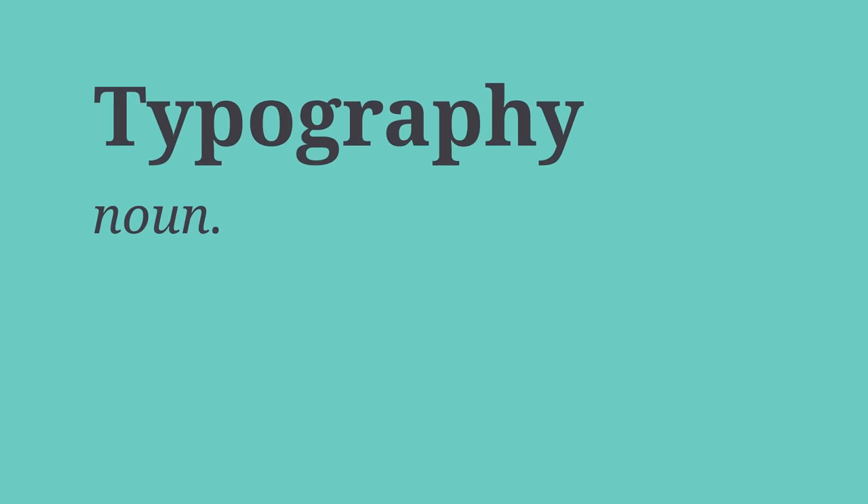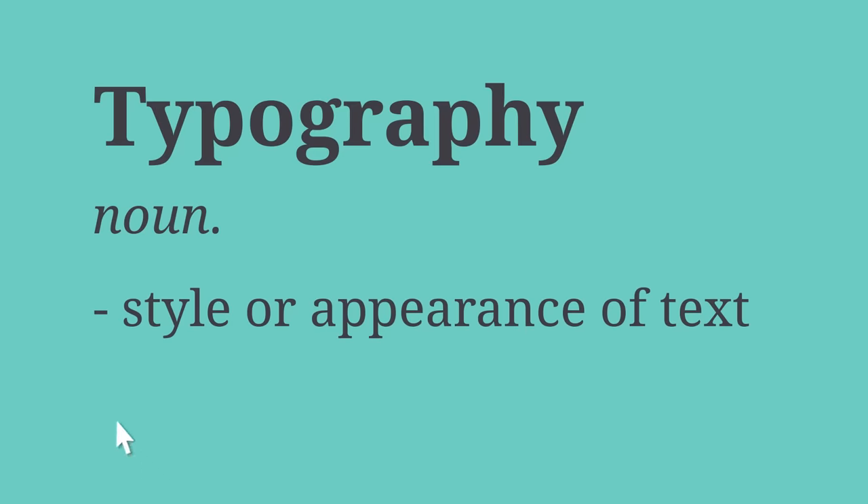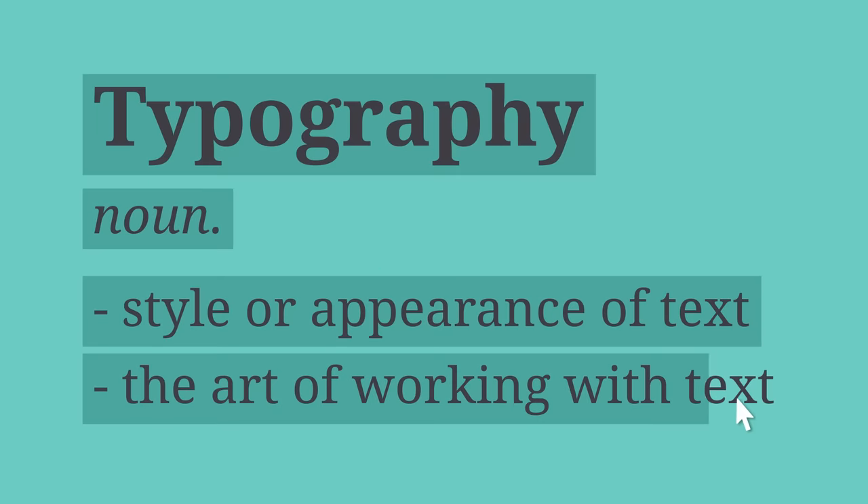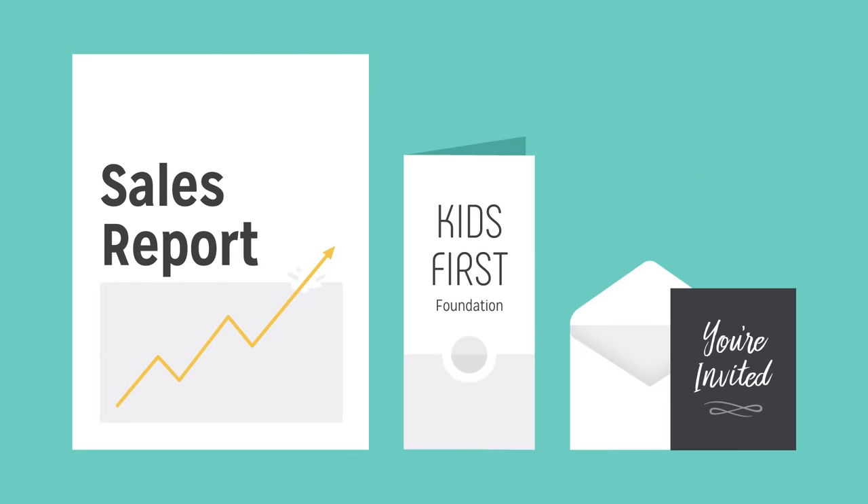Simply put, typography is the style or appearance of text. It can also refer to the art of working with text, something you probably do all the time if you create documents or other projects for work, school, or yourself.